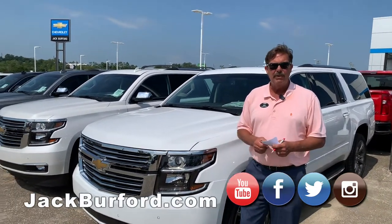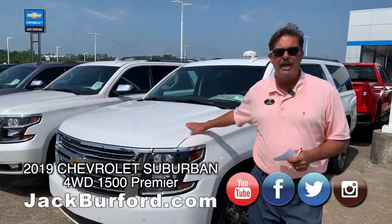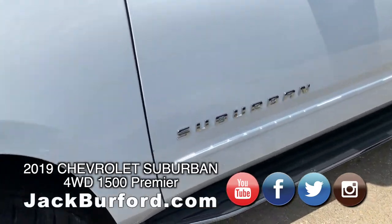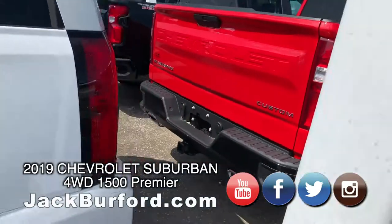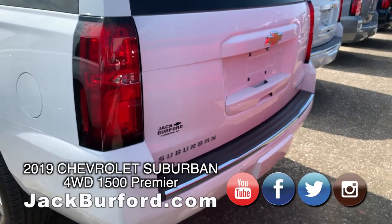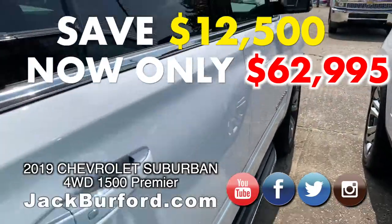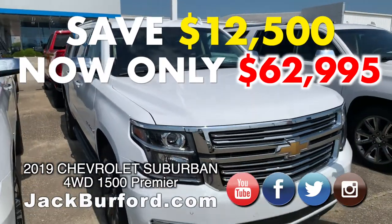We've got about six or seven vehicles that we're doing some specials on. We're going to start off with this 2019 Summit White Suburban. This Suburban is beautiful — it is the Premier, the top of the line in the Chevy lineup. It has a gorgeous interior called Coco Mahogany. This vehicle has an MSRP of $75,495, and we have it on sale for $62,995. That's a savings of $12,500 on this 2019 Suburban. What a great price, what a beautiful vehicle, and it is loaded.